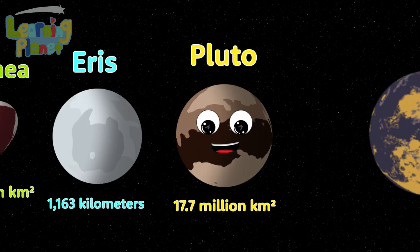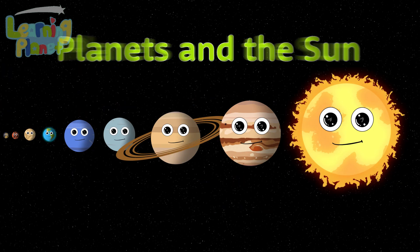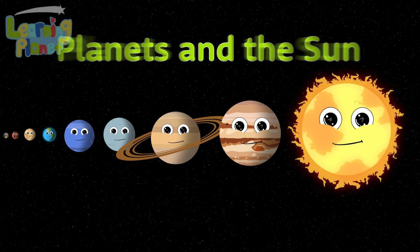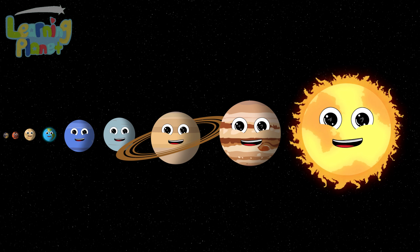Pluto is a large dwarf planet. It used to be the ninth planet from the sun. We're the planets in the sun — we hope you are having fun. Just look at our animations to listen.